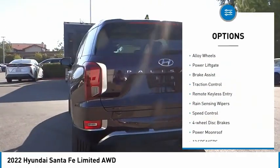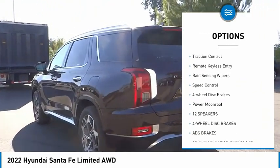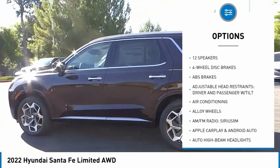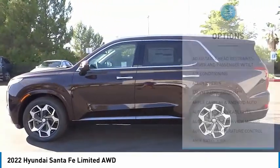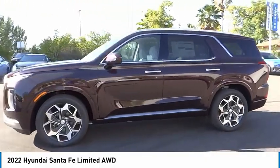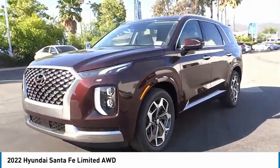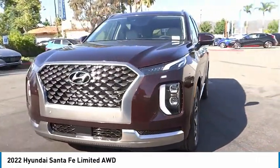Electronic stability control, alloy wheels, power lift gate, brake assist, traction control, remote keyless entry, rain sensing wipers, speed control, four-wheel disc brakes, power moonroof. Drive away with a great deal on this vehicle — call or stop in today.